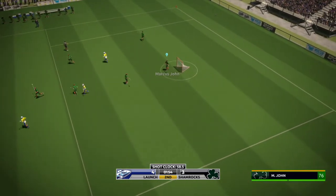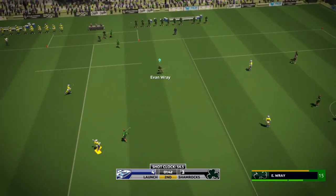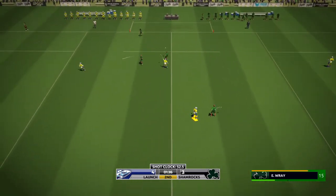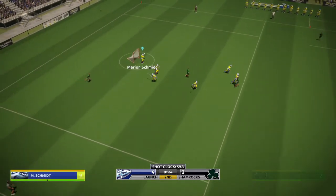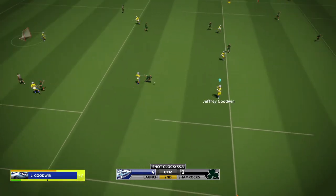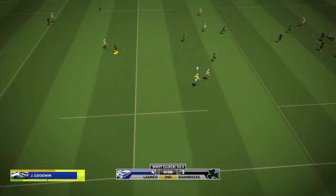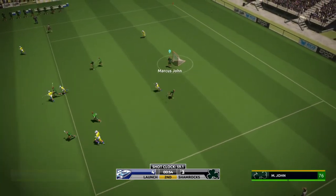He's in — saved by the goalie. The home team get a chance now. Feels like they're playing catch down there. John keeping goal today. Doing a reasonable job, too. Franceschi wants it. Schmidt with the save. Daly. Clear.